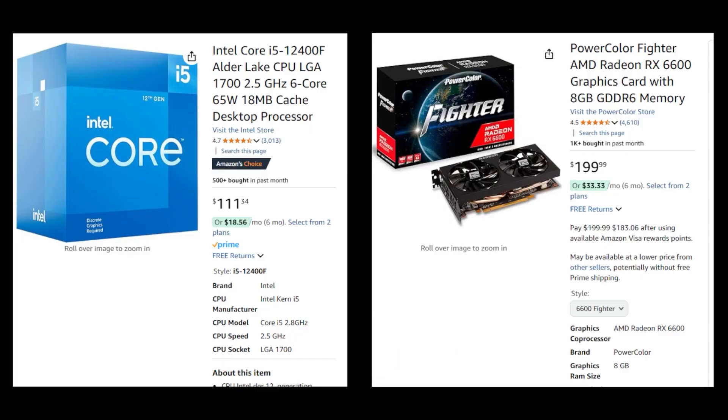Up first is our budget combo. For the CPU, we have the i5-12400F. This CPU offers 6 cores and 12 threads, providing solid performance for its price, especially for 1080p gaming. This CPU is going to pair well with an AMD Radeon RX 6600 with 8GB of GDDR6 VRAM. This GPU delivers good performance at 1080p without breaking the bank.